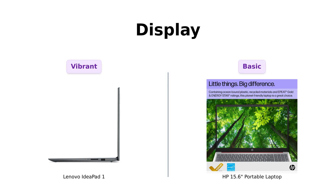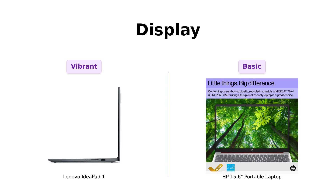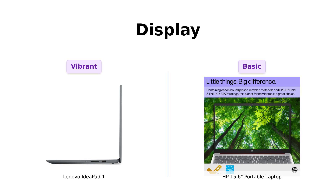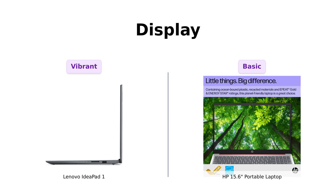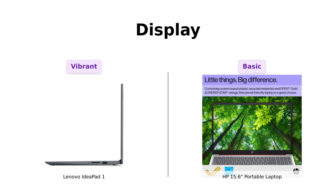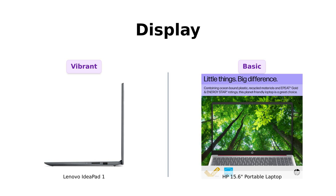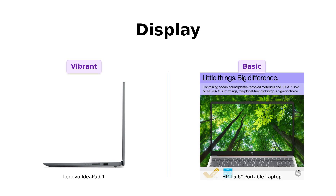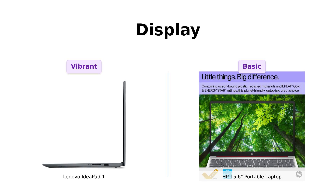Lenovo's IdeaPad One comes with a borderless display that makes binge-watching your favorite shows a visual treat. Reviewers have praised its screen quality, noting that it's great for media consumption. The HP has a 15.6-inch HD display at 1366 by 768 resolution, which some reviewers find outdated for 2023. So if you want a display that doesn't look like you're watching through a screen door, the IdeaPad One takes the cake here.